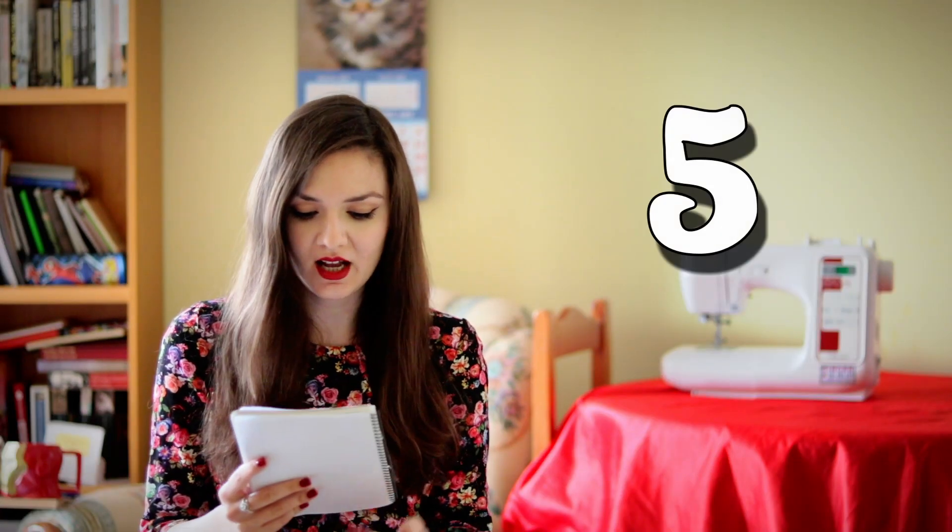Number five is: where do you see your handmade wardrobe by the end of this year and in five years? As for this year, I pretty much see it the same — the only difference is I'm going to try to sew more separates so I always have something to combine, not just wear dresses. In general it's going to be all about practical and classy garments including vintage style dresses, blouses, tops, skirts, jackets, and maybe even winter coats.